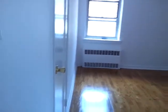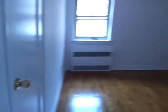It's the bedroom here — a large bedroom where you could put a king size bed. It's got a closet right here, and another closet here.